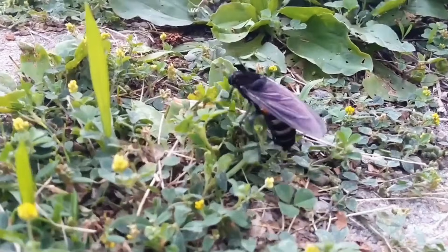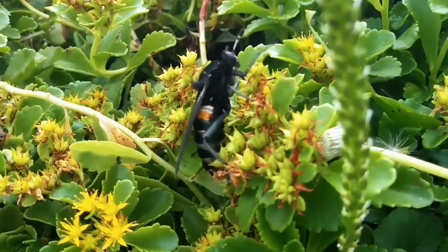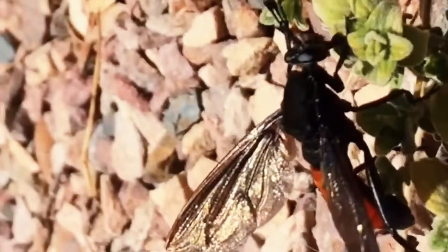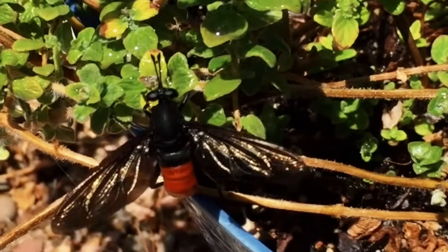These giants begin their life as tiny larvae, hatched from eggs commonly laid near rotting or dead wood in the forest. They spend a year in their larval stage, feeding on small bugs and other insects found in the dirt around their homes. Adults may feed on insects, but they largely prefer nectar and pollen from flowers and plants around their habitat, acting as nature's pollinators.